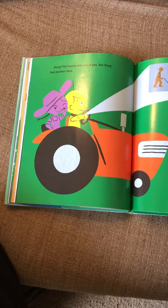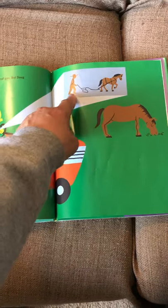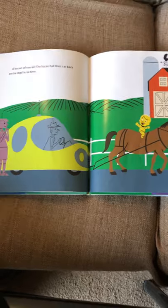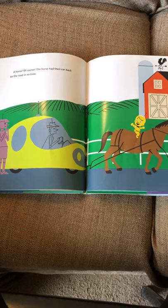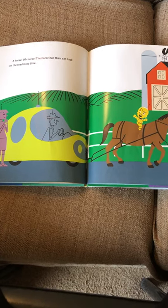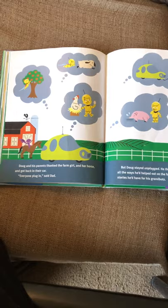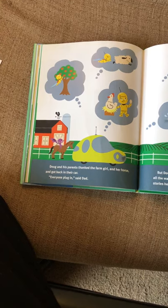But Doug had another idea. A little machine pulling on a rope with a horse — a horse, of course! The horse had their car back on the road in no time. Doug and his parents thanked the farm girl and her horse and got back in their car. 'Everyone plug in,' said dad.